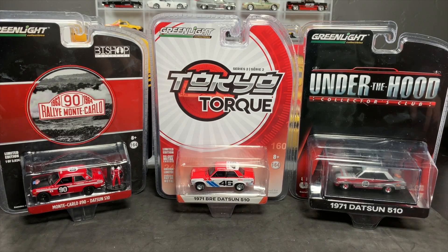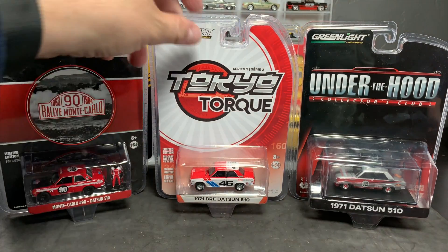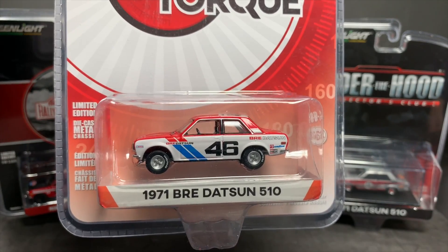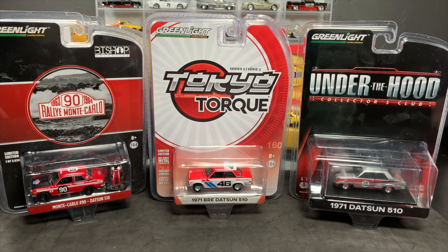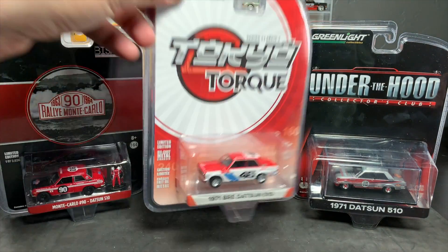Anyway, why the Datsun 510? We've seen plenty of BRE 510s from — well, we start with Hot Wheels. We've seen the BRE everywhere. Everyone customizes it. So why that? And then why the 510 in general? Everyone's doing a 510 — obviously Hot Wheels, M2, we've seen Jada do it, obviously Greenlight, and even Tomica Limited Vintage. Do we need more 510s? Well, yeah, we do, because this one's fantastic. That's why I have it.